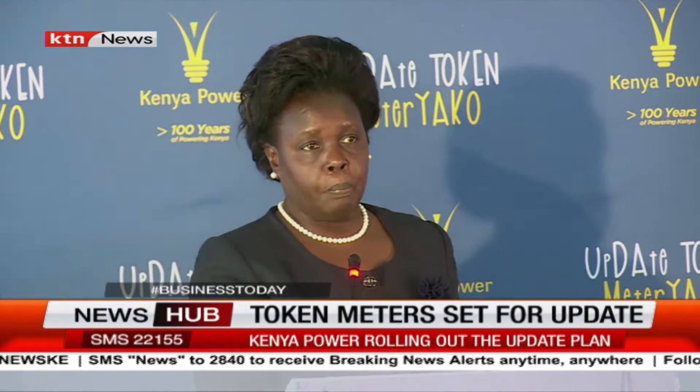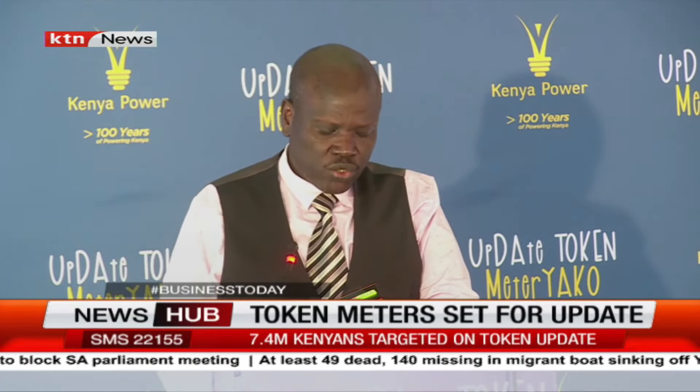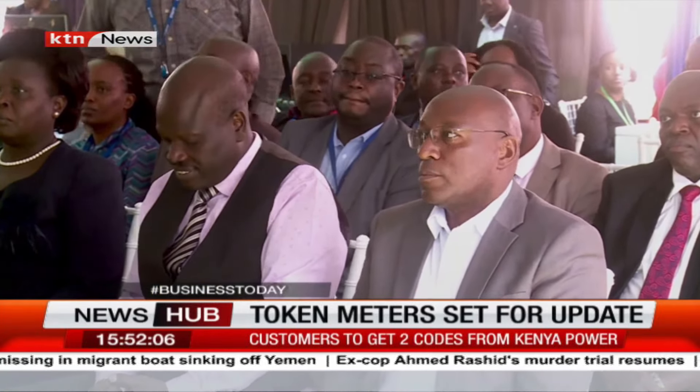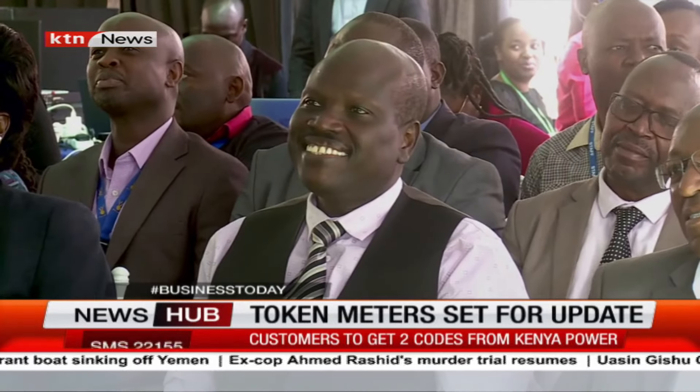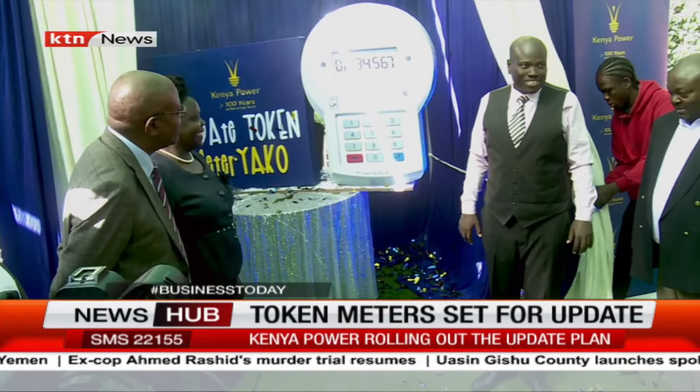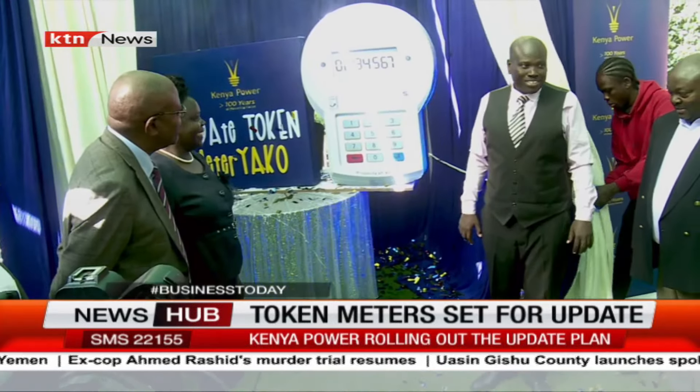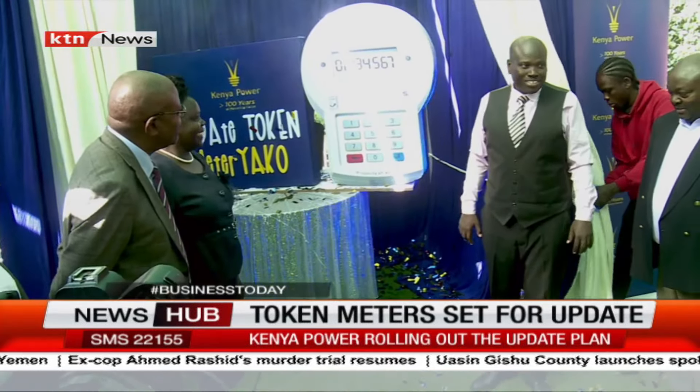We have put in place elaborate measures to ensure that all our customers are fully assisted in updating their meters to continue enjoying our services normally. We will conduct an intense two-month media campaign with daily activations starting today. During this period, customers will receive their update codes. Thereafter, we will continue to monitor to ensure that all remaining customers are fully updated as we address any emerging issues.